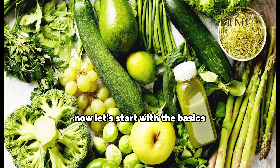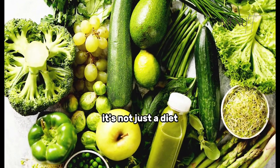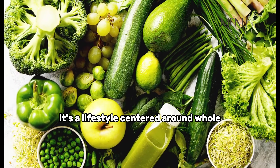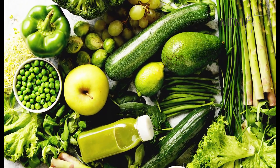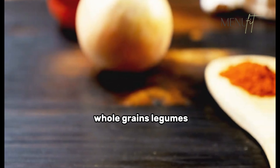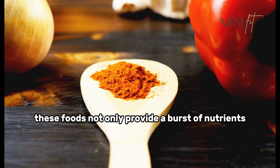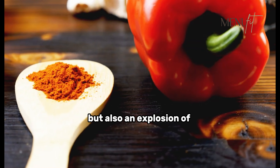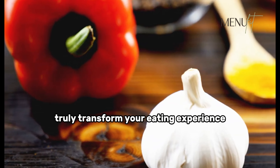Let's start with the basics. What exactly is a plant-based diet? It's not just a diet, it's a lifestyle centered around whole, plant-derived foods. Think fruits, vegetables, whole grains, legumes, nuts, and seeds. These foods not only provide a burst of nutrients but also an explosion of flavors and textures that can truly transform your eating experience.